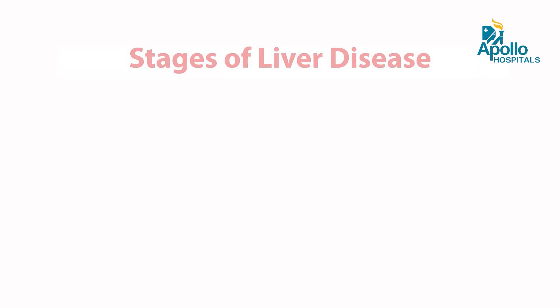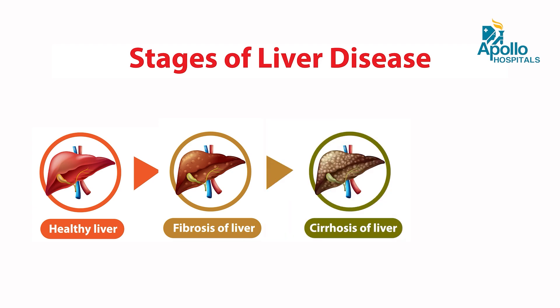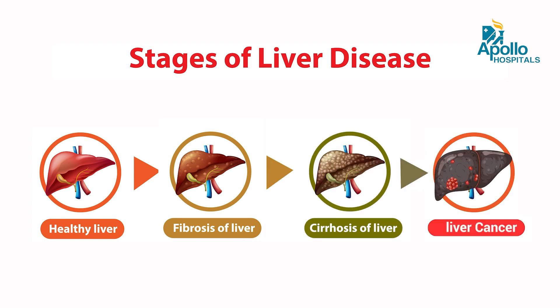What are the complications associated with Hepatitis B? Immediately there will not be any symptoms, but as the disease progresses, it can lead to liver damage. The liver can get damaged, progressing to fibrosis and cirrhosis, which can later on lead to cancer — that is liver cancer.